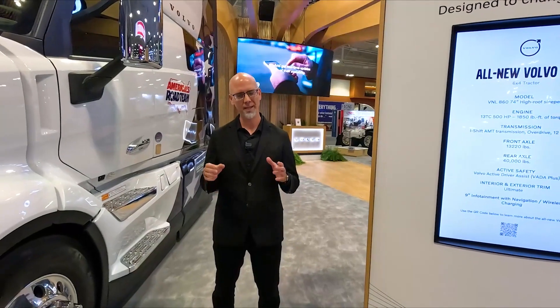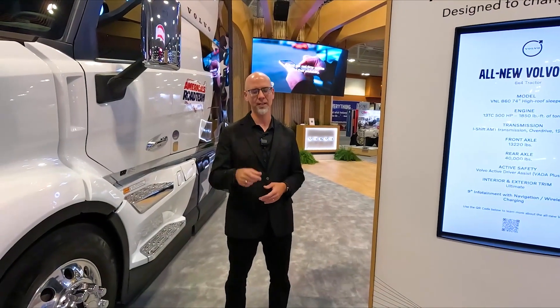Hey, everyone. Welcome to Trucking Sustainably. I'm your host, Jason Morgan. We are at ATA MC&E in Nashville, and we're talking about artificial intelligence. In fact, everyone at the show seems to be talking about artificial intelligence. Volvo Trucks North America just made an announcement that their Blue Contract Service adaptive maintenance plans are now AI-powered. We're going to talk with Magnus Gustafsson, Vice President of Connected Services here at Volvo Trucks North America, to get an inside look at what it means and how it impacts sustainability. Let's check it out.